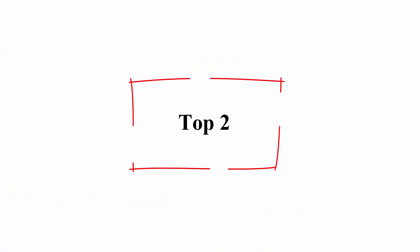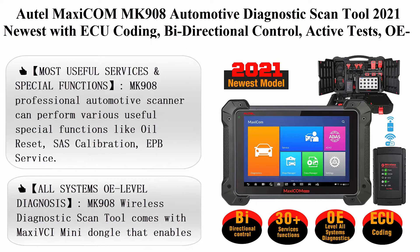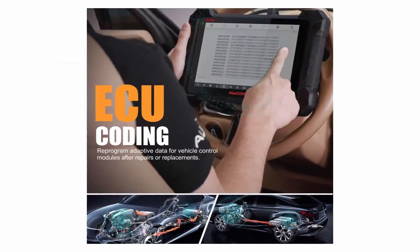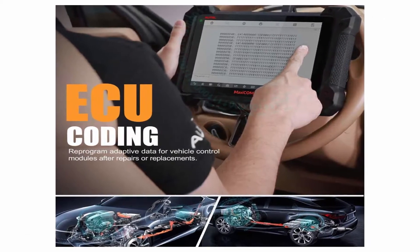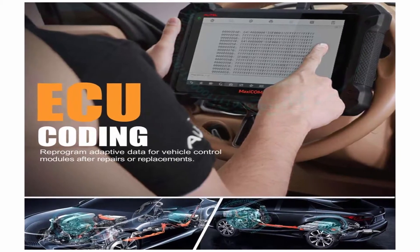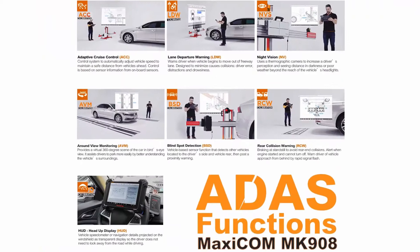Top 2: AutoMaxiCom MK908 Automotive Diagnostic Scan Tool 2021 Newest with ECU Coding, Bi-Directional Control, Active Tests, OE Level All Systems Diagnosis, and 31 Plus Services Functions. Upgraded version of MS906BT with the most useful services and special functions.